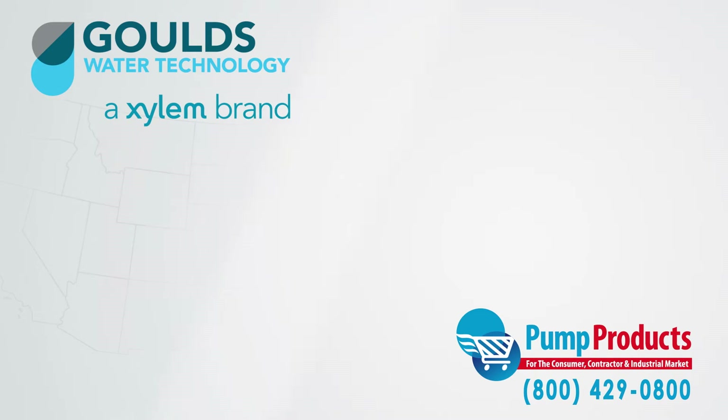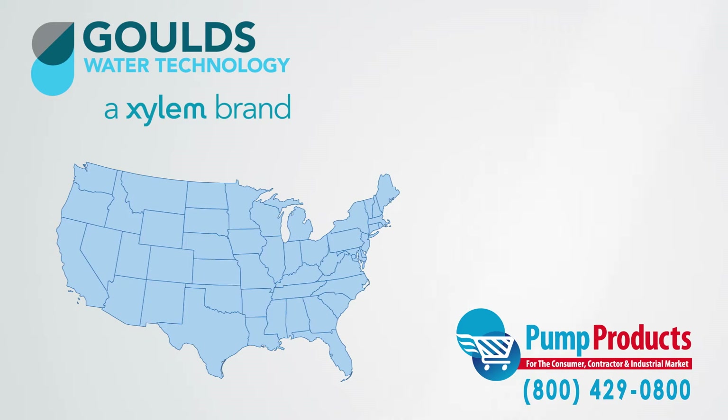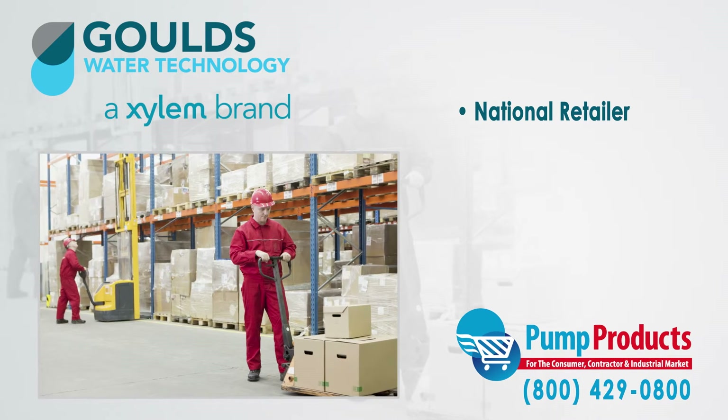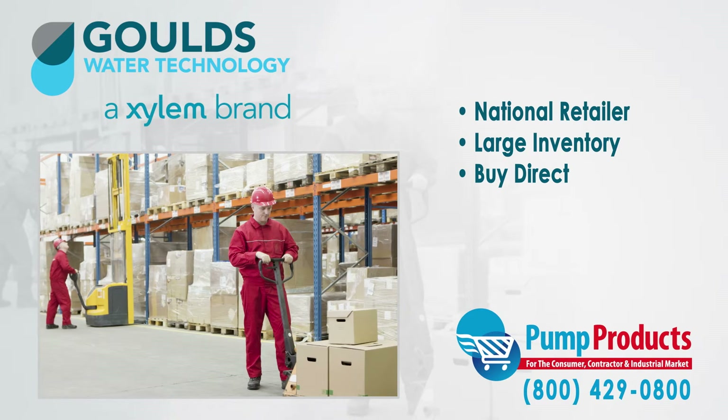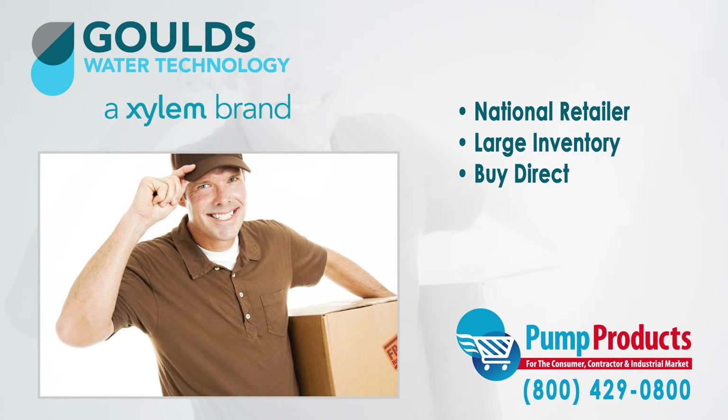Pump Products is a leading Gould's online pump dealer servicing customers nationwide. Our online store and huge inventory levels allow you to buy Gould's pumps direct from us and have them delivered to your doorstep.